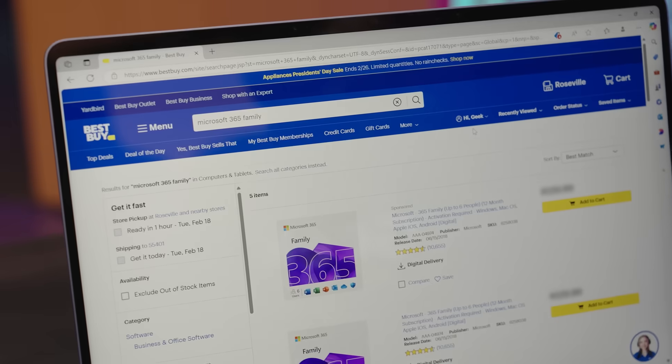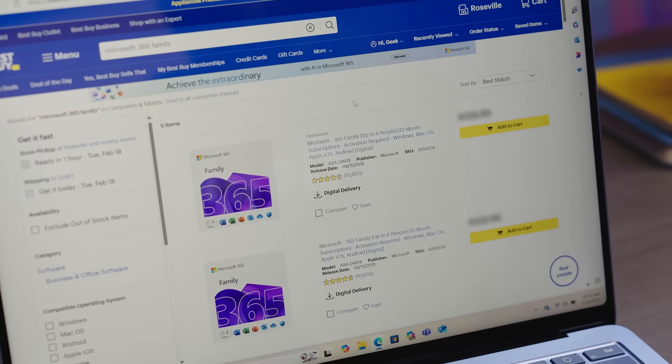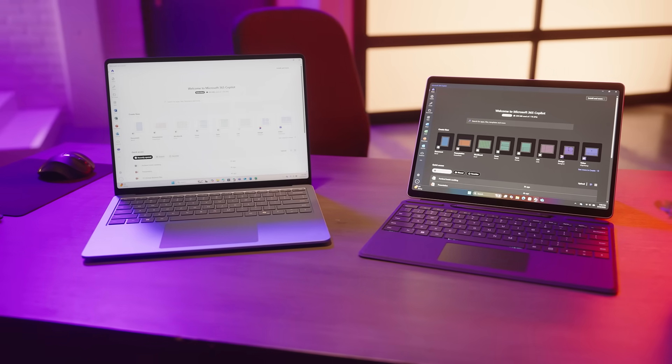Microsoft 365 Family includes the same benefits but extends them to up to 6 people. Each person gets their own account, can install Office apps on 5 devices, and receives 1TB of cloud storage for a total of 6TB. If you have someone to share with, Family is the better choice. Otherwise, Microsoft 365 Personal has everything you need.